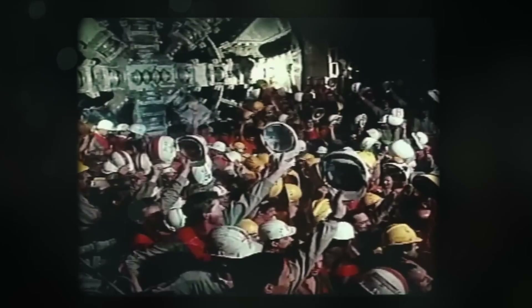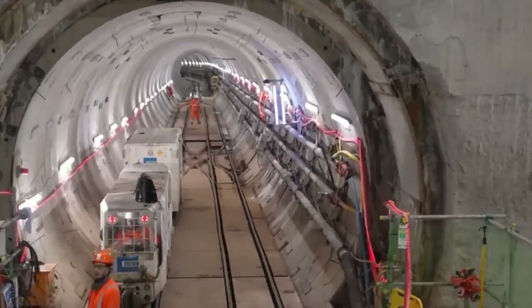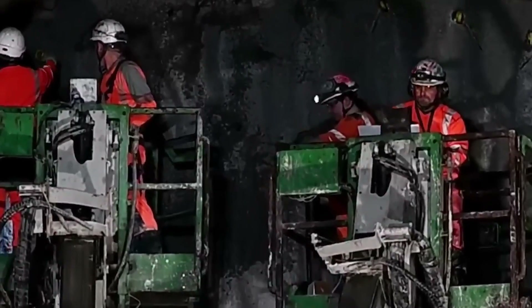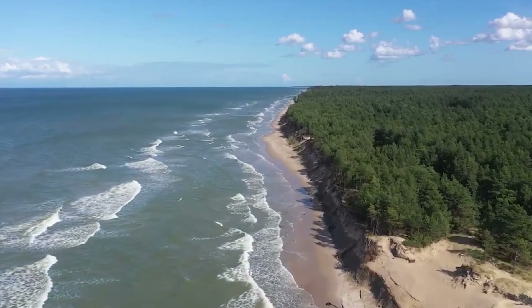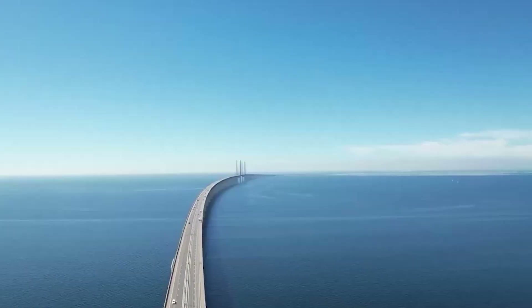Imagine zooming through it in just 7 minutes by train or 10 minutes by car, instead of taking a 160-kilometer long detour across Denmark — that's a huge time saver. Stay tuned for an exclusive look at the future of transportation.